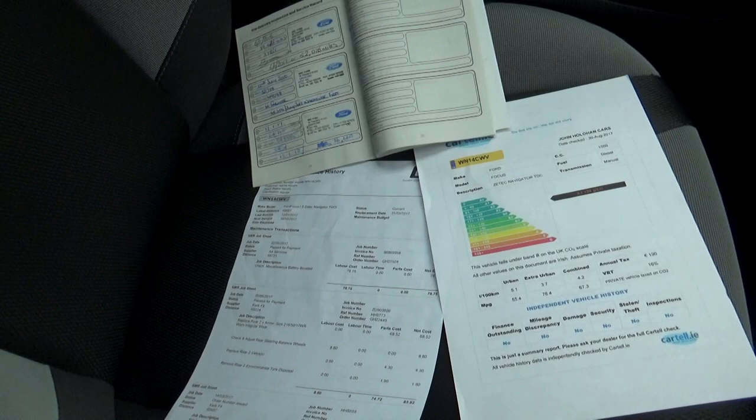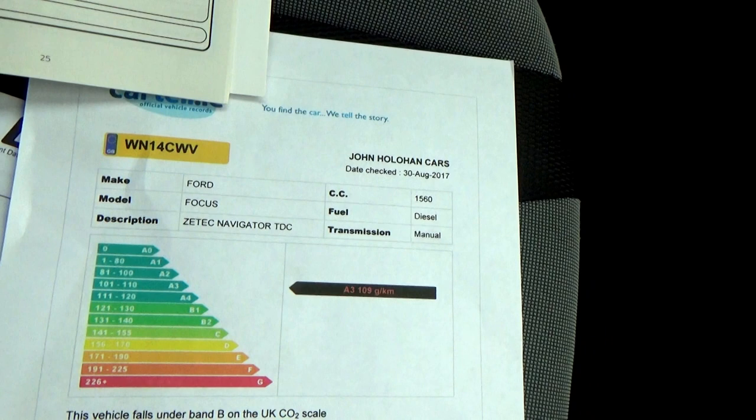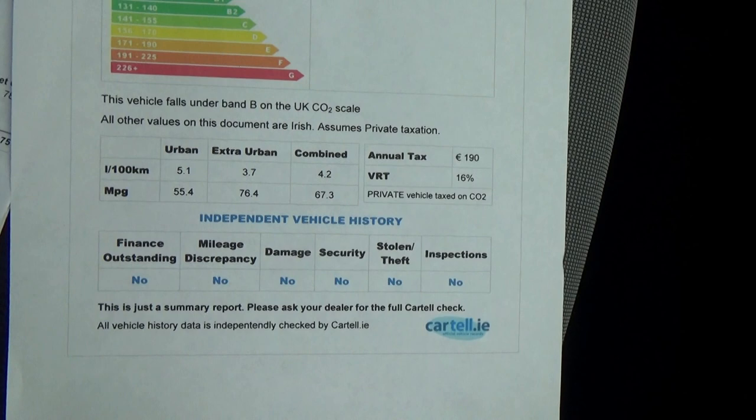If we take you across here, you'll see the car has full Ford service history and all the invoices all the way along, itemizing everything that was ever done to the car. And that's just the Carfax history report, just to verify it's never been crashed or stolen — it's all nice and clear.